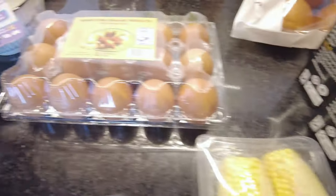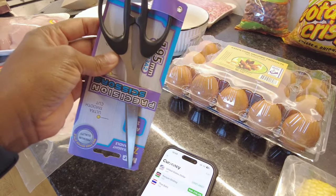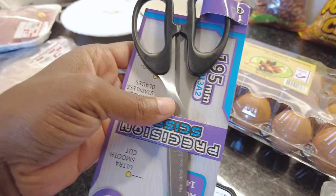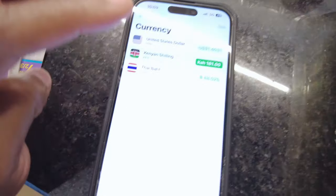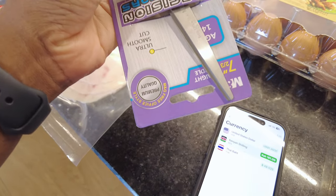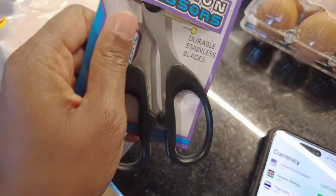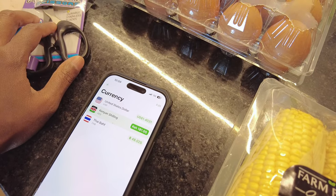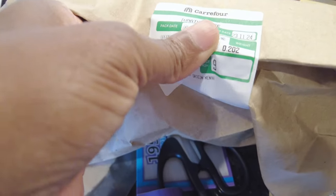Next on the list are these scissors. We find ourselves needing scissors to open things or cut things. We bought these for 181 shillings — that's $1.40 USD. In the states you can get scissors for a dollar, but these are stainless steel and feel really sharp. We needed them so we went ahead and bought them.